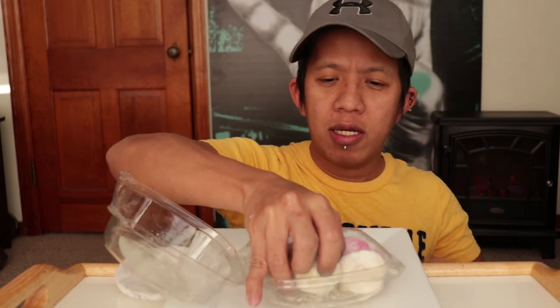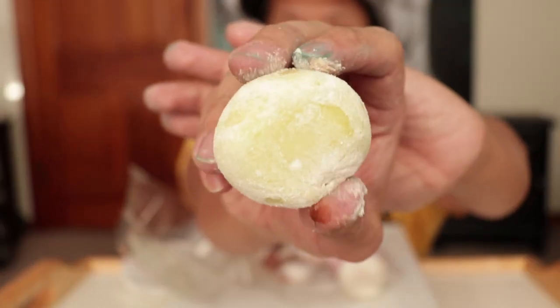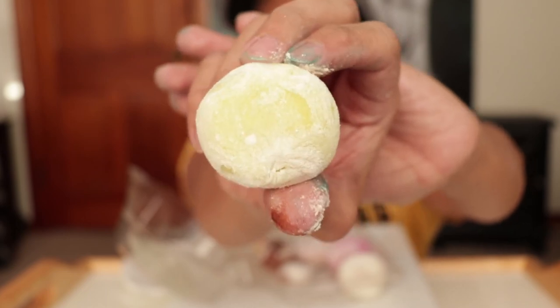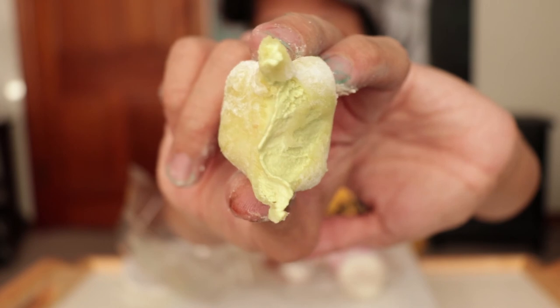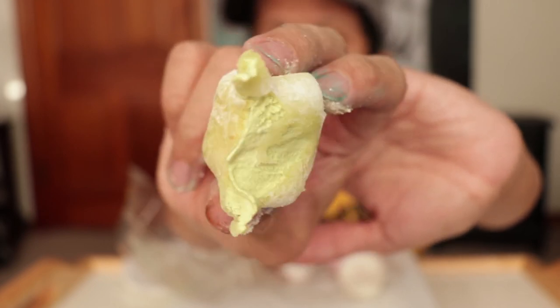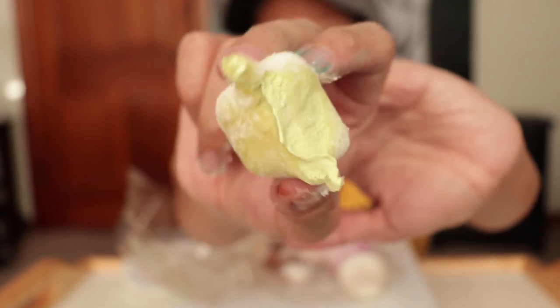Moving on to the next one — this one is green so I know it's the green tea. Itadakimasu! Ooey, gooey, soft, smooth green tea mochi ice cream — really nice. I'm addicted to this now. Now that they have it at Whole Foods I can easily go there whenever I'm hungry for mochi ice cream.